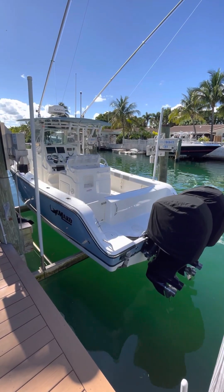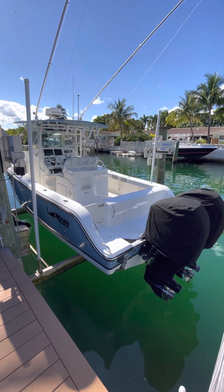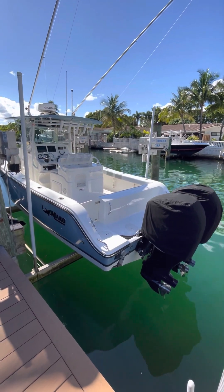Hello, this is Bobby with HMY Yacht Sales. Welcome aboard my 2018 28-foot Mako. She is powered by twin 250 horsepower Mercury Verados that are currently under warranty.